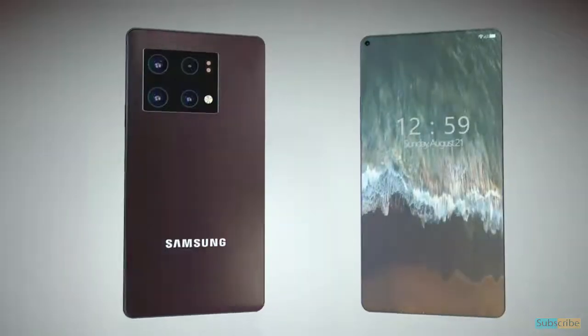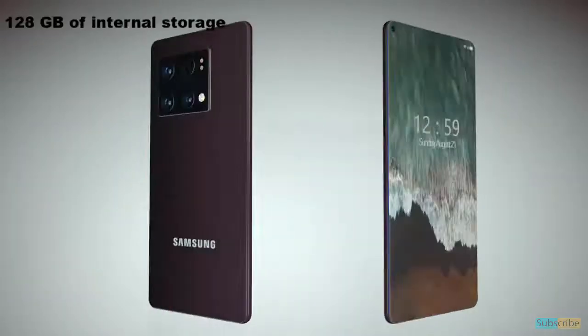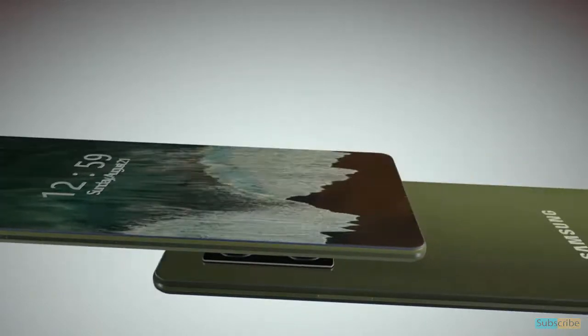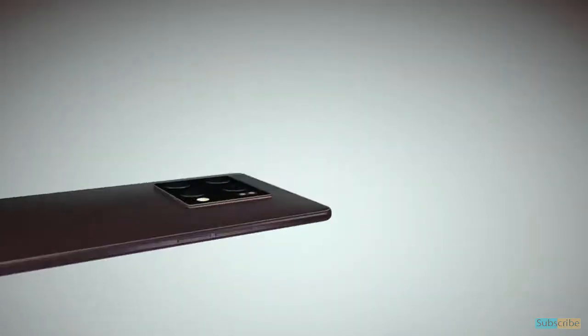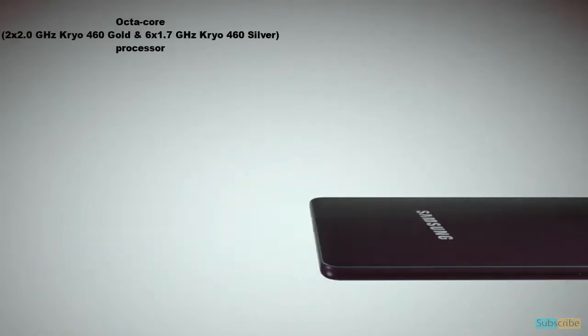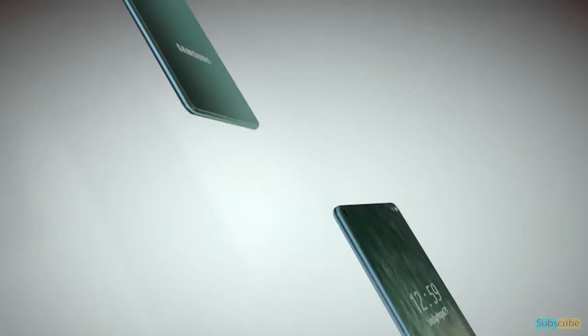This upcoming phone from Samsung will come with 8GB of RAM plus 128GB of internal storage, so you will be able to store all your songs, videos, games and more on the phone. Apart from this, the mobile is likely to be equipped with a powerful octa-core processor, so that you can enjoy seamless performance while accessing multiple apps and playing intense graphics games.